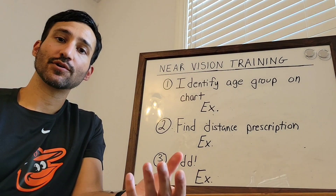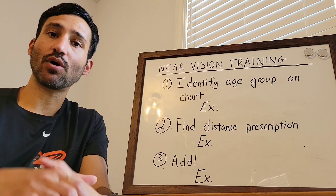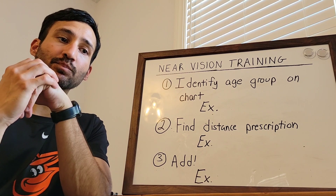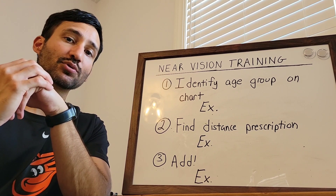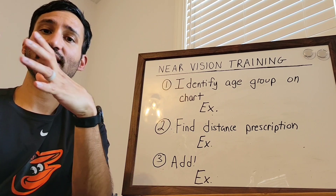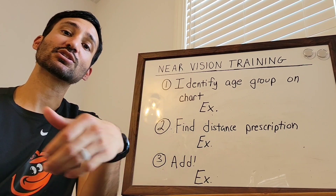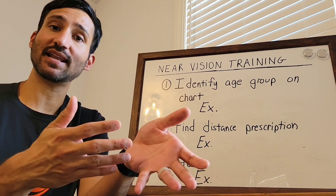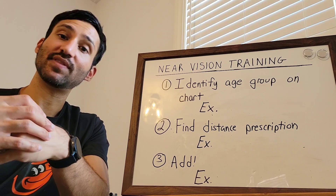Hey guys, for the last video of your near vision screening refresher training, I'm going to be going over what we do for patients who are 40 and older. This age group is the most important age group to get the right near prescription for. We call this age group presbyopes because they are going through a medical condition called presbyopia, where they slowly lose their ability to see up close with time. Glasses can help them, so we're going to go over exactly how you figure out what they need.